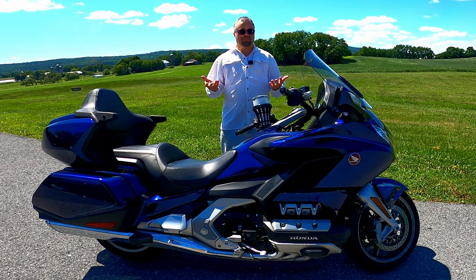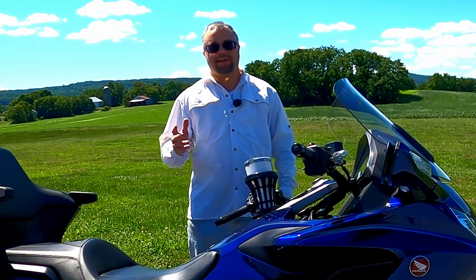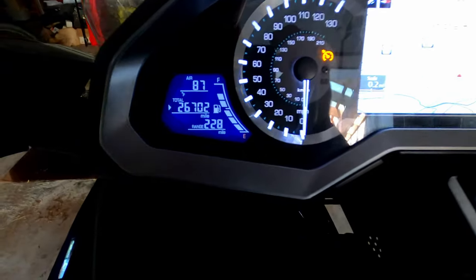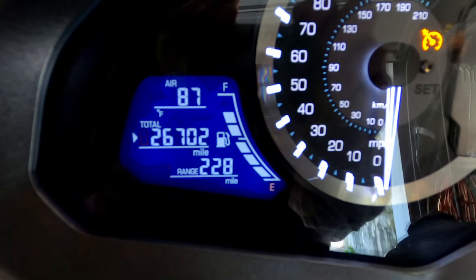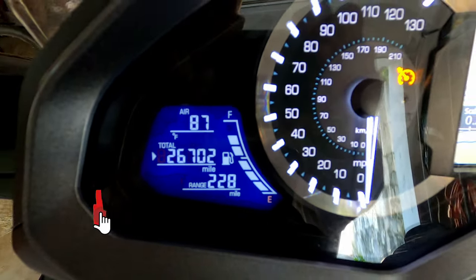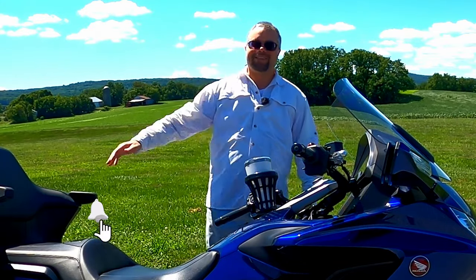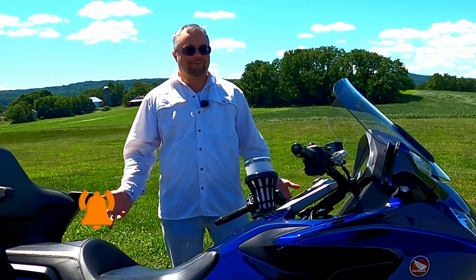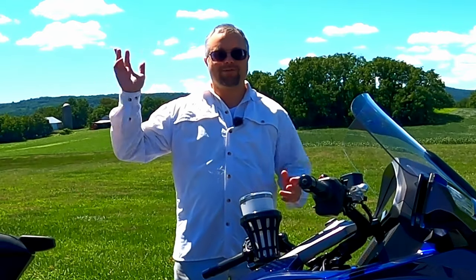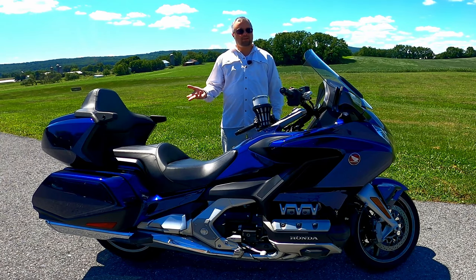This is my top five pros for the Goldwing after three and a half years of ownership and 26,000 miles. I actually have 26 and a half thousand miles. A few weeks ago I had under about 24 and a half, then I went down to the Smoky Mountains with a bunch of friends for a week on a bike trip and came back 2,000 miles later. So I kind of missed 25,000 but this will be my 25,000 milestone review. This is my top five pros list in no particular order.